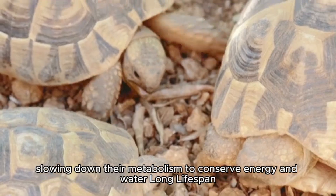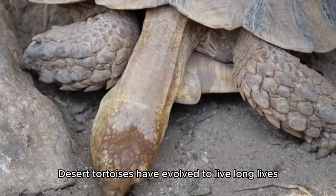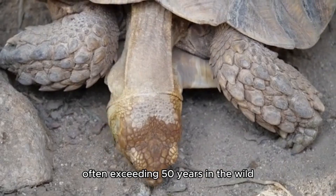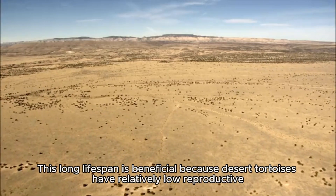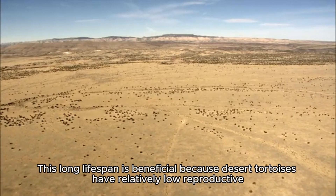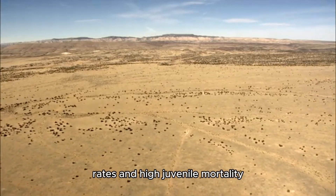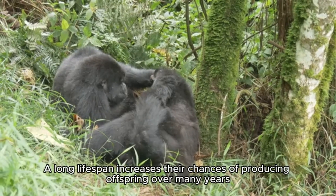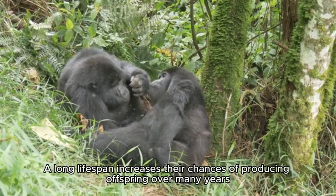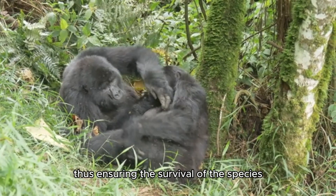Long Lifespan. Desert tortoises have evolved to live long lives, often exceeding 50 years in the wild. This long lifespan is beneficial because desert tortoises have relatively low reproductive rates and high juvenile mortality. A long lifespan increases their chances of producing offspring over many years, thus ensuring the survival of the species.